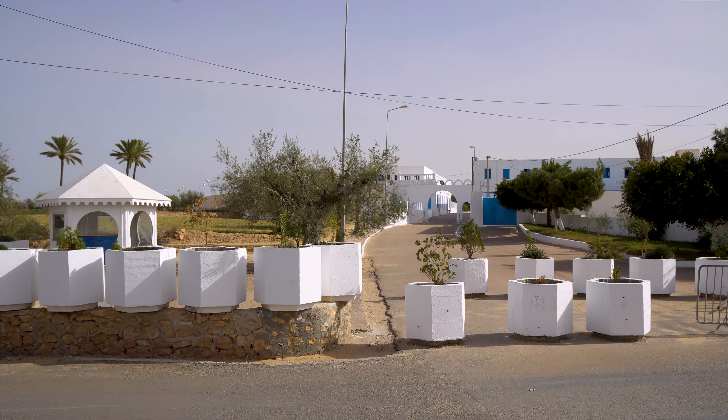Now we've come to Houmt Souk, the capital of the island, and we are going to the market — the bazaar. Here, if you want to buy anything you have to bargain. They give you a price but don't just accept it — you have to be good at bargaining to get the best deal. If you want to buy jewelry you should come to this street; the jewelry here is made from gold and all these shops are run by Jewish merchants.